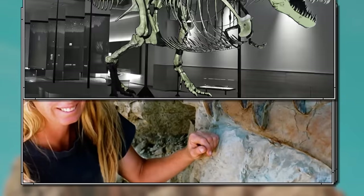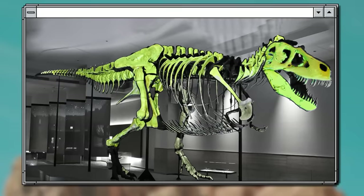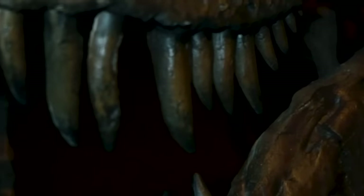The fossil is 90% complete by bulk, 73% complete counting the elements. About 250 of the 360 known T-Rex bones were found. Seven years later, Sue was sold at auction for $8.3 million, a record that wasn't broken until 2020.